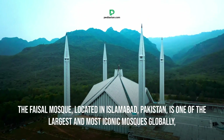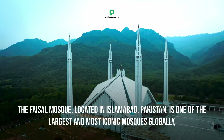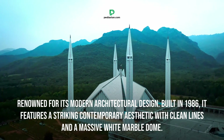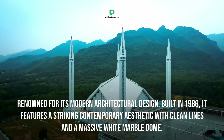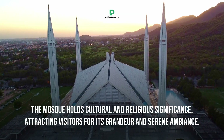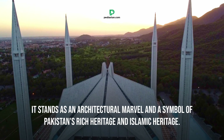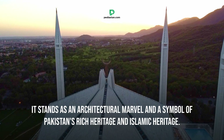The Faisal Mosque, located in Islamabad, Pakistan, is one of the largest and most iconic mosques globally, renowned for its modern architectural design. Built in 1986, it features a striking contemporary aesthetic with clean lines and a massive white marble dome. The mosque holds cultural and religious significance, attracting visitors for its grandeur and serene ambiance. It stands as an architectural marvel and a symbol of Pakistan's rich cultural and Islamic heritage.